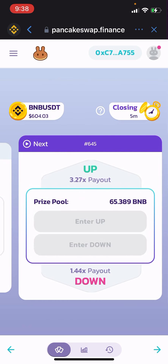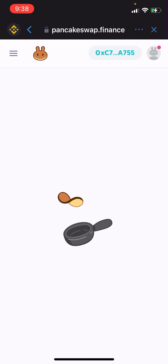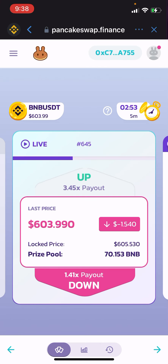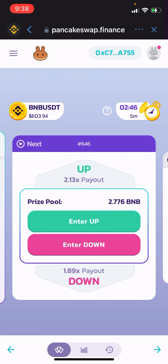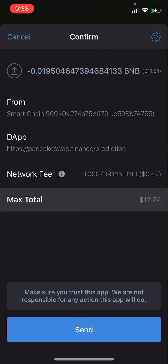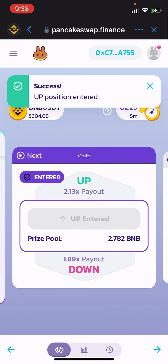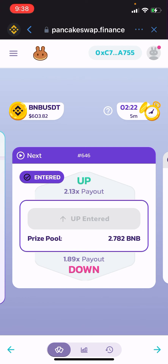It looks like I'll be able to enter now. I'm going to open the chart back up and look at it. Based on the wicks on the chart, I'm going to go up on it. I'm going to do 50% and confirm it. Okay, I'm entered in on up — it's going to pay out 2.13 times what I risked. Let's see how this goes, I could win or lose.